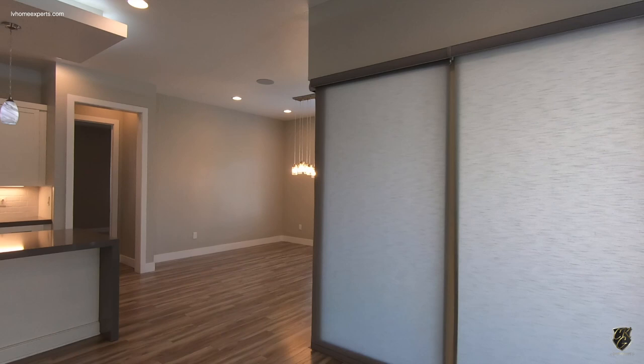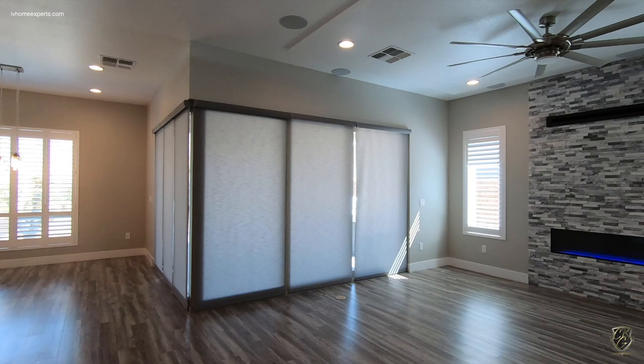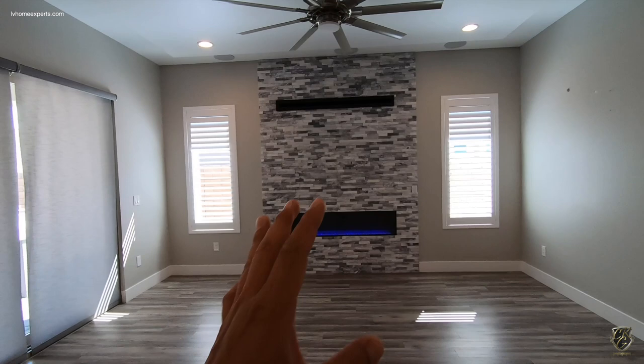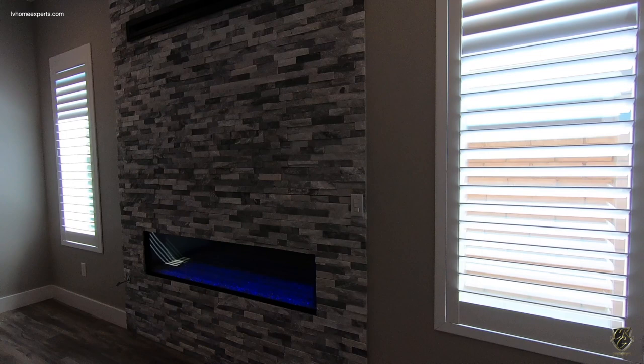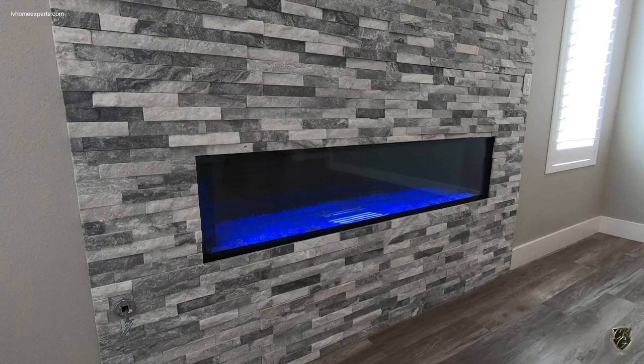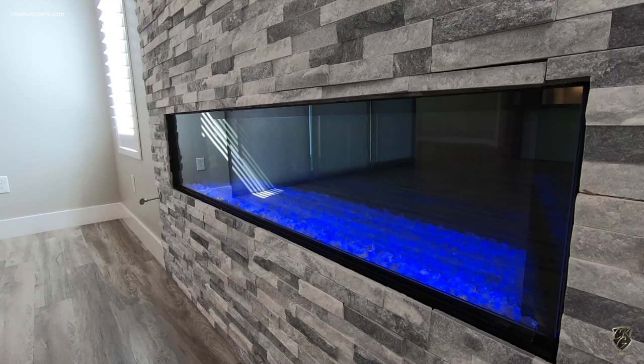Also take a look at this — we have another reverse tray ceiling in the main living area. They have this beautiful stonework. I actually have the same stonework on my flip property, so I can't wait. This is a gas fireplace — I'm not sure what the BTUs are, but you can also change the flame color. Let me know what color you like — I think I like the blue.